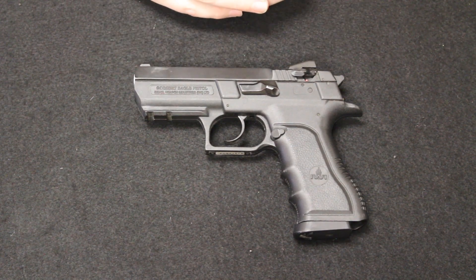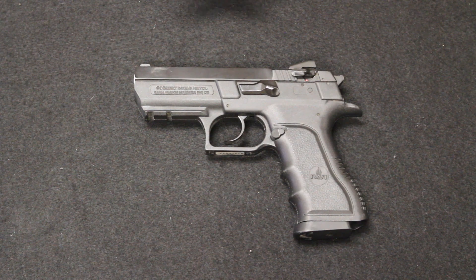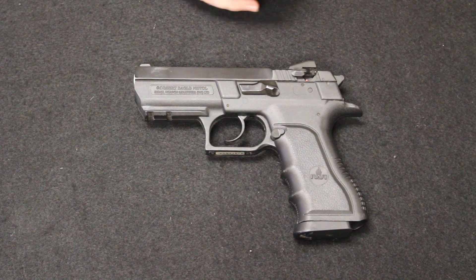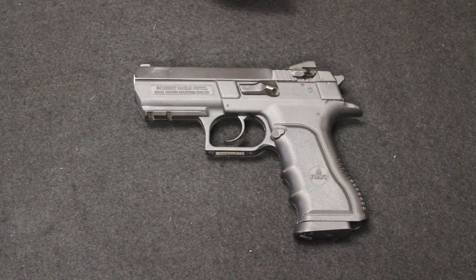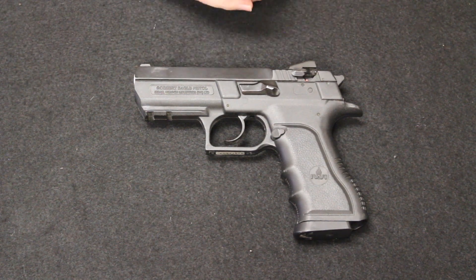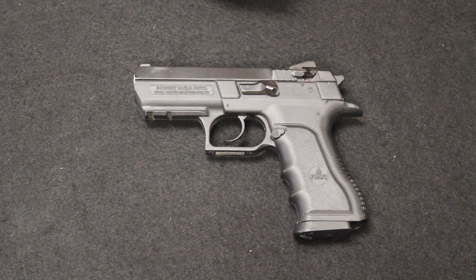The Jericho 941 was an IMI — Israeli Military Industries, later named IWI, Israeli Weapons Industries — product. It was a popular pistol among the American consumer market as well as used with the IDF, the Israeli Defense Forces. It was always known as being a very durable, very rugged firearm, great in sandy or rugged conditions, and was a great military and police service style firearm.